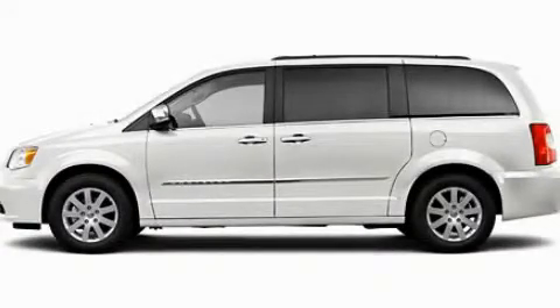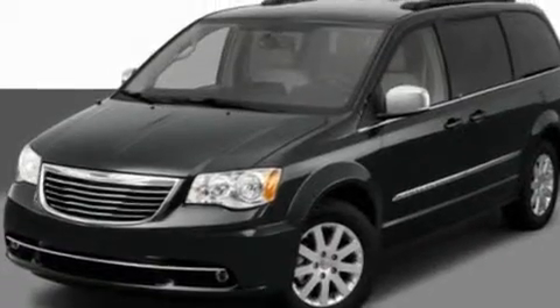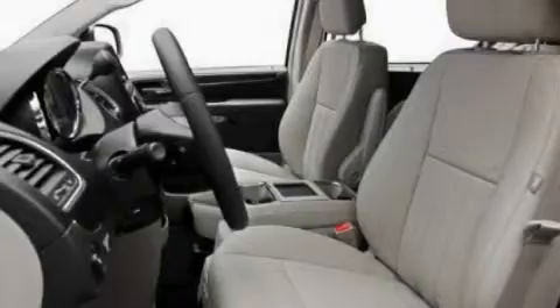This is a 2011 Chrysler Town & Country, the vehicle with enough space for you and yours. It has a 3.6-liter six-cylinder engine and an automatic transmission.